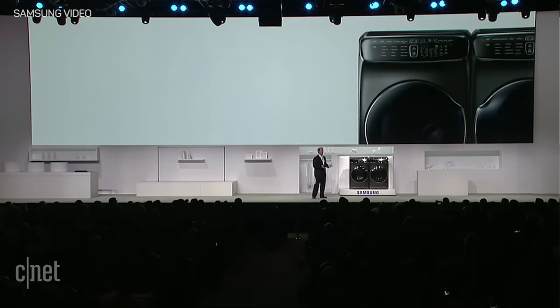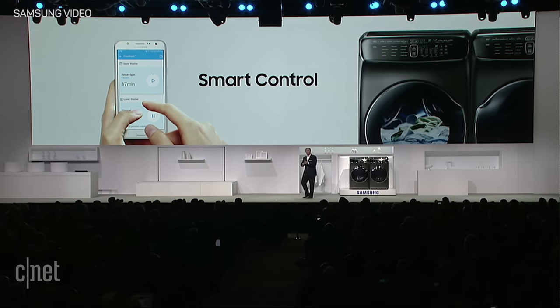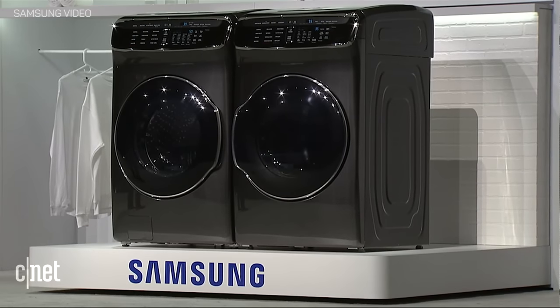Both FlexWash and FlexDry are IoT enabled, which means you can start, stop, and monitor any cycle from your smartphone. FlexWash and FlexDry represent a new way to wash and dry — the ultimate in convenience and flexibility.